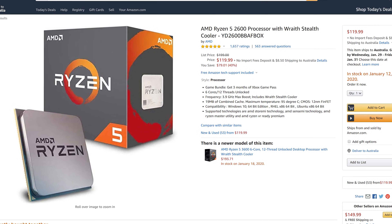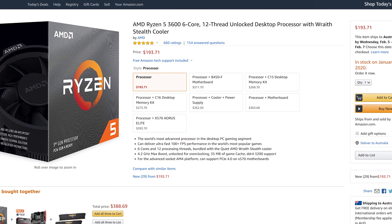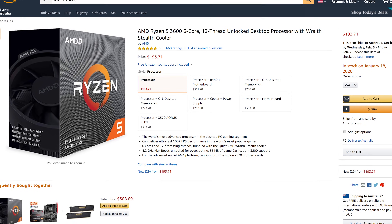In my original Ryzen 5 3600 review covering nine games at 1080p and 1440p, I found the 3600 was on average 14% faster than the 2600. At the time, the 2600 was retailing for $150 US and the 3600 at $200 US, meaning the older part came in at a 15% discount per frame. Looking at the average across the four games in this video, best case the 3600 was 21% faster at medium quality 1080p, and worst case just 12% faster at 1440p ultra. Today the Ryzen 5 2600 can be had brand new for just $120 US, while the 3600 costs $195 US, making the newer part 63% more expensive.